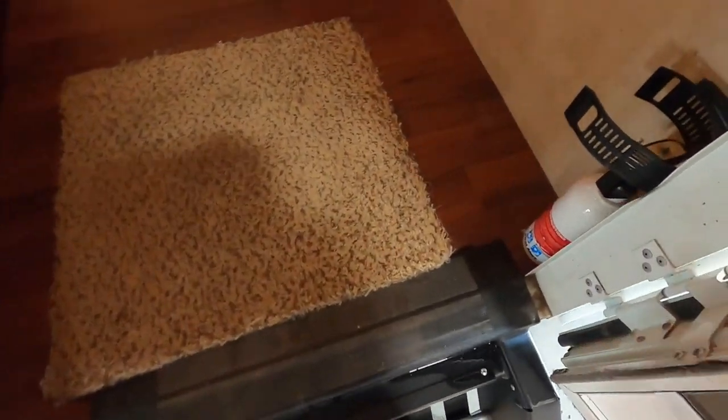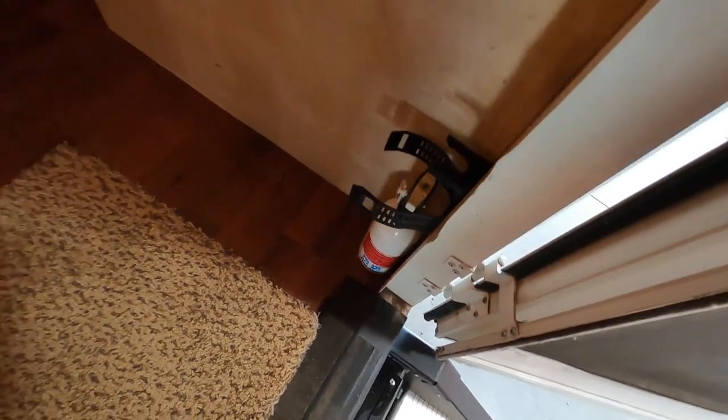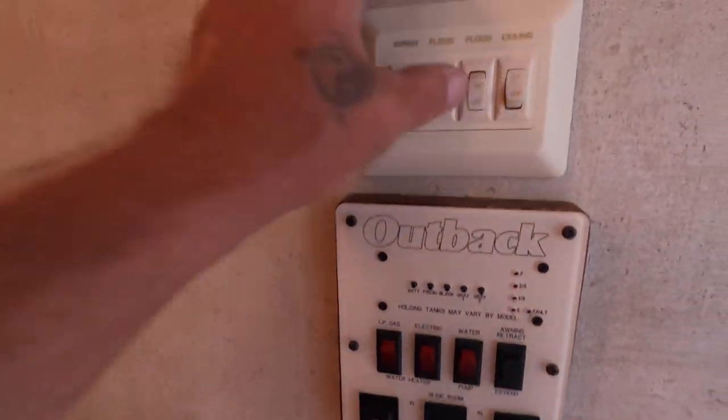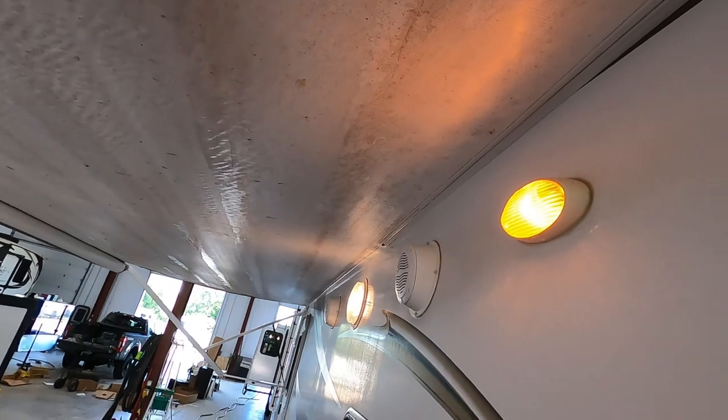All right, coming up inside the unit. First thing: pull out the fire extinguisher location — make sure you and everyone at camp knows your fire extinguisher is located by the entry doorway. Coming in to my right there are all those outdoor flood lights that I didn't have turned on when I was showing you earlier.